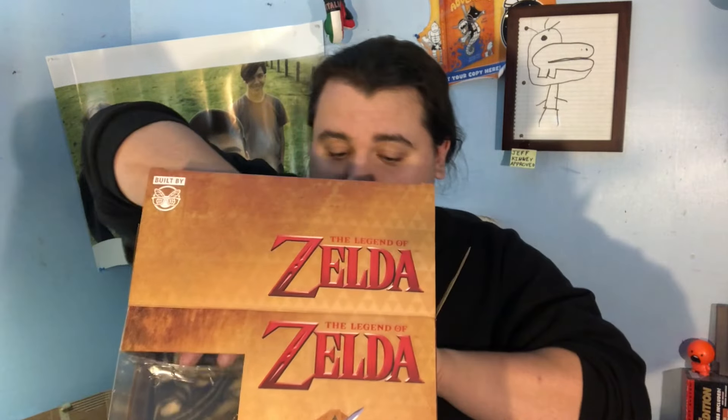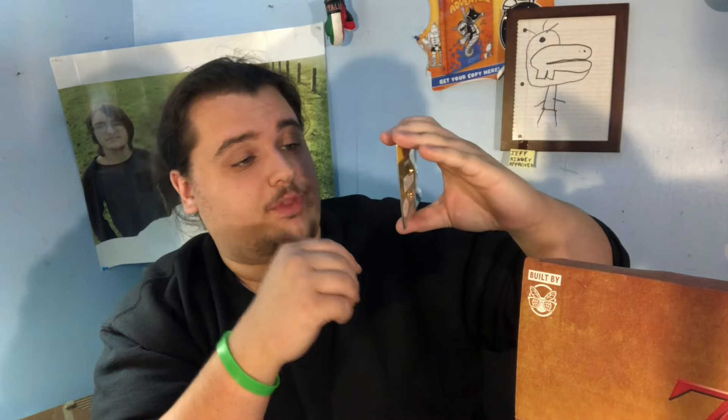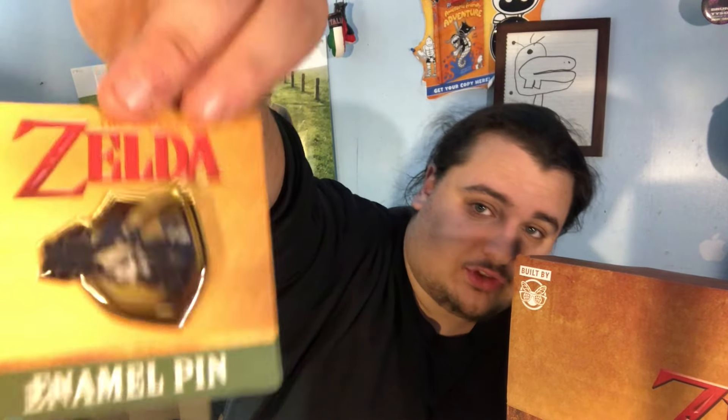Next up in this Legend of Zelda box, we got a Legend of Zelda pin — you can put that on your t-shirt or something. I don't even feel like taking it off the card. I'm not gonna put it on my shirt; it makes the biggest holes ever. But there it is — it's Link coming through with his shield.